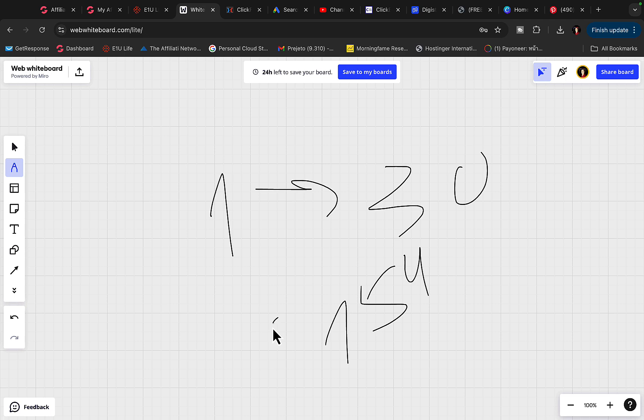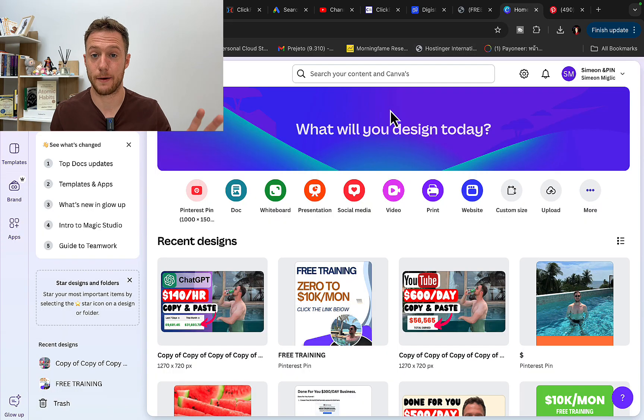One sale a day for 30 days is 30 sales at $500, which equals $15,000 in commissions if you get a sale every single day. For this you'll need a free Canva account to create pictures, and you'll need Pinterest accounts.